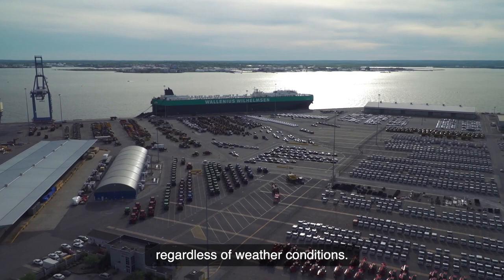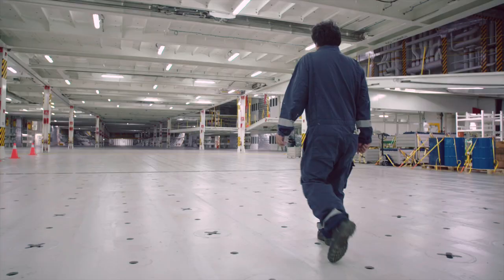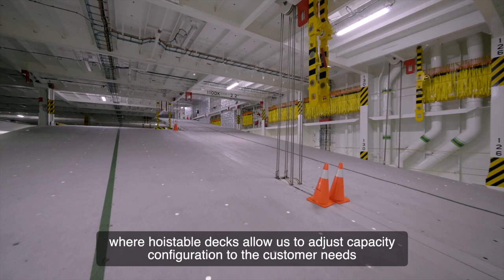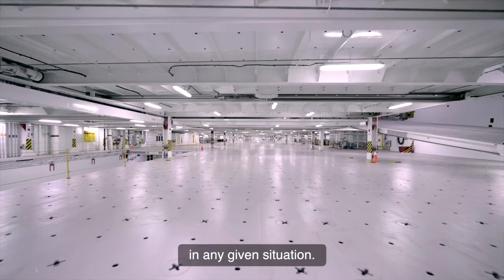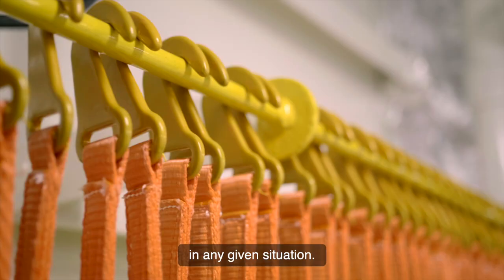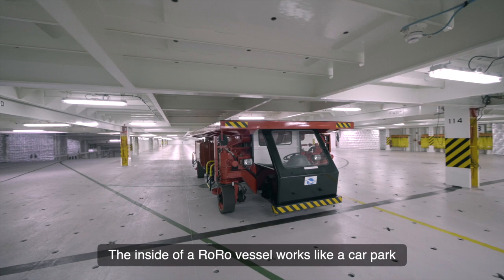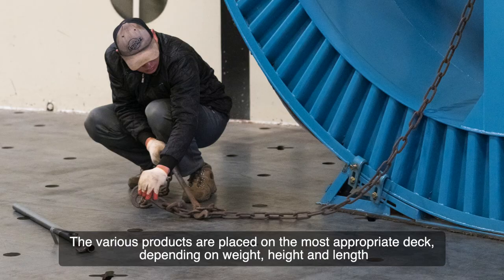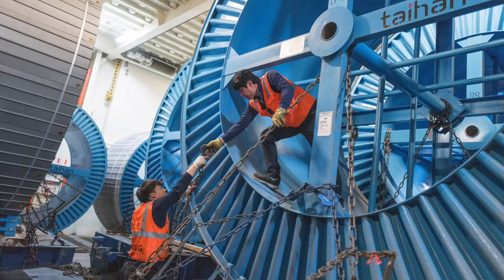Welcome on board. Tailoring our vessels to the variety of industries we serve has resulted in a fleet of flexible vessels, where hoistable decks allow us to adjust capacity configuration to customer needs in any given situation. The inside of a roll-on-roll-off vessel works like a car park, with liftable ramps connecting up to 13 decks. The various products are placed on the most appropriate deck, depending on weight, height and length, and secured safely to the deck with lashing.